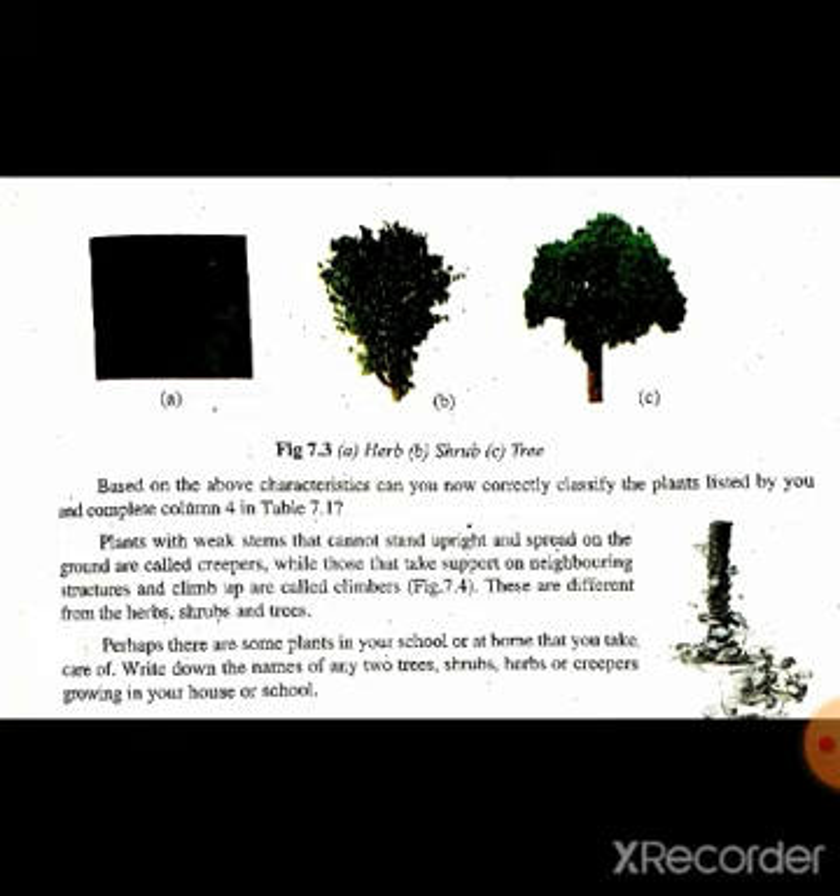یہ climbers جو ہیں یہ herbs, shrubs اور درختوں سے بالکل مختلف ہوتے ہیں۔ Perhaps there are some plants in your school or at home that you take care of. شاید آپ کے سکول یا گھر میں کچھ ایسے پودے ہیں جن کی آپ دیکھ بھال کرتے ہیں۔ Write down the names of any two trees, shrubs, herbs, or creepers growing in your home or school.